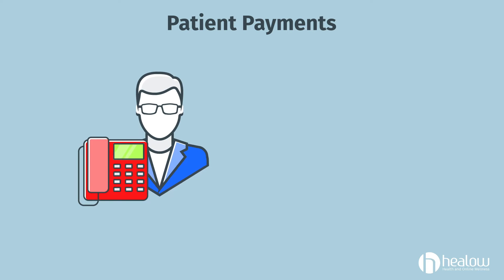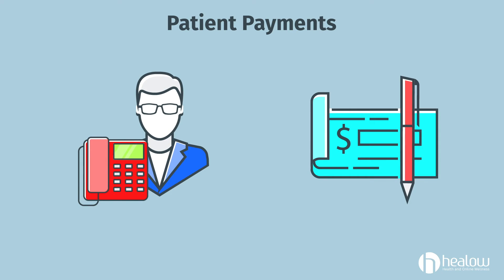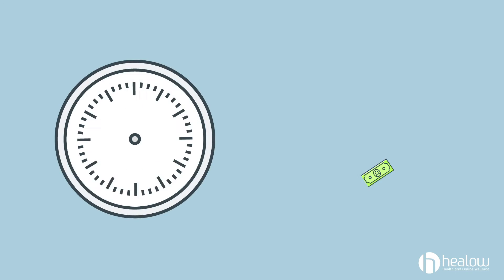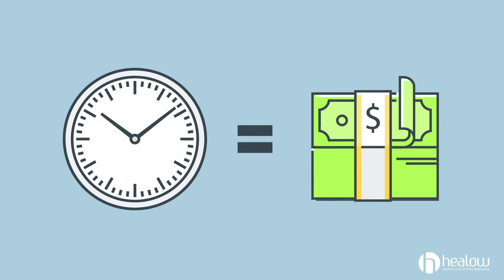Say the bill does get paid, either by the patient calling the practice or writing a check. Your billing team then needs to manually post the payment. This takes up even more time, and you know the old saying — time is money.